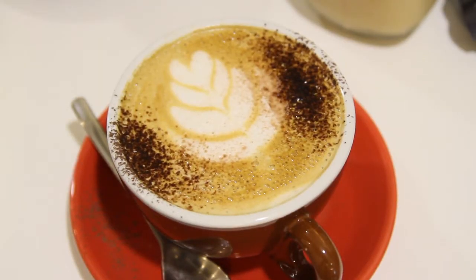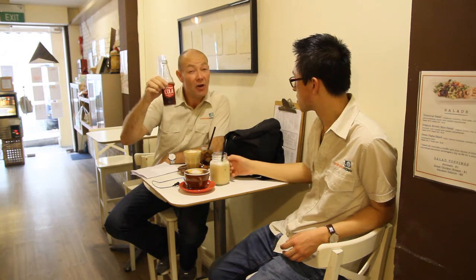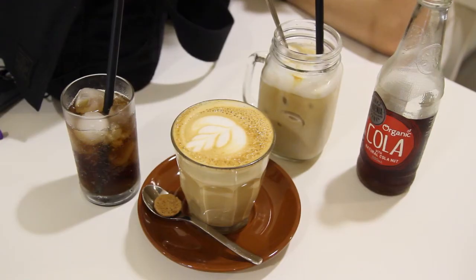Check out the cappuccino here. And because it's warm outside I thought I'd cool down first with an organic Coke, which is pretty good. Anthony, what are you drinking? Well I love coffee but I want a cool drink as well, so I'm going for the iced latte, which is wonderful — cool myself down in humid Singapore. Come and try that out, it's really good.